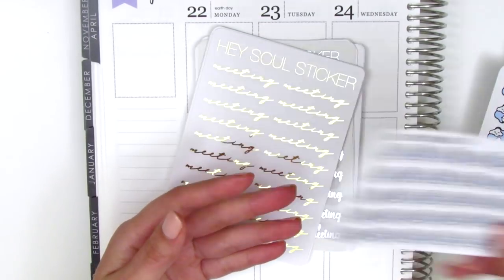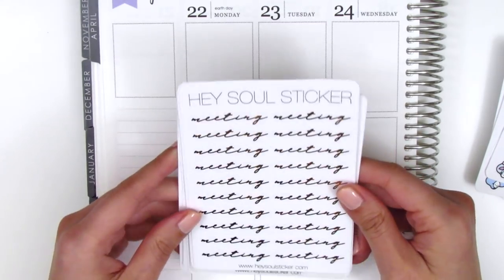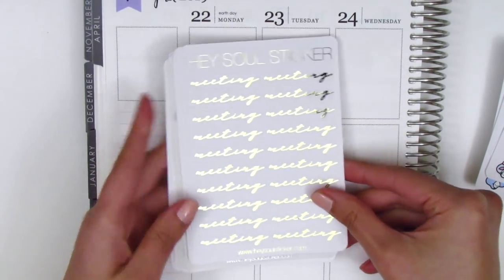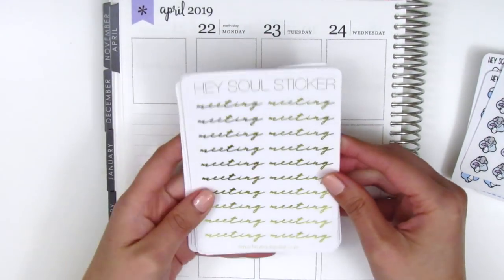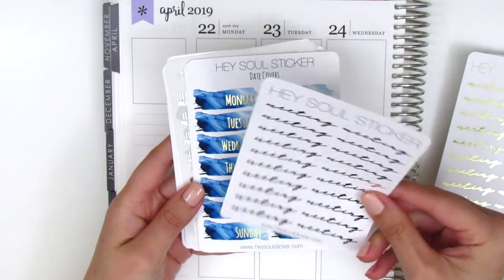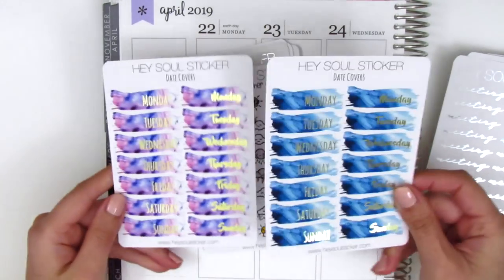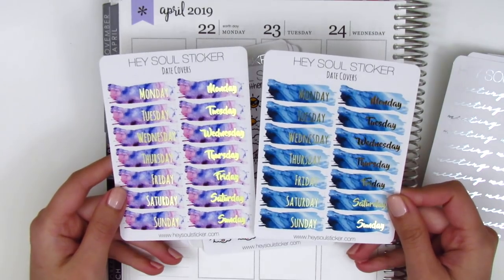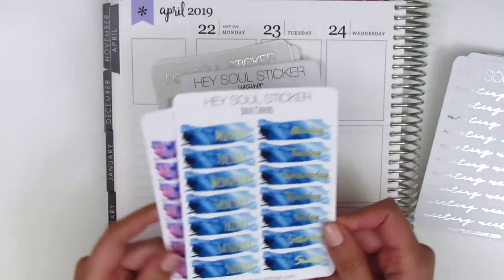She also sent along some foiled stickers — a sheet of gold foiled meeting stickers. Let me zoom out a little bit. We've got gold foiled meeting stickers, I have these in silver, and here's another silver sheet. I thought these date covers were so pretty so I went ahead and got two varieties. I can't remember what they were called but they have like special gem names and they're just so gorgeous.